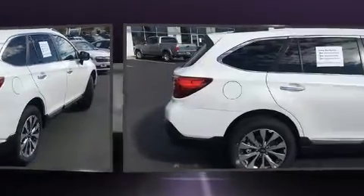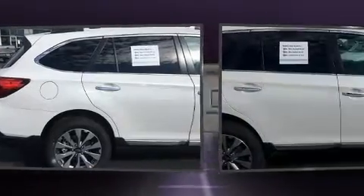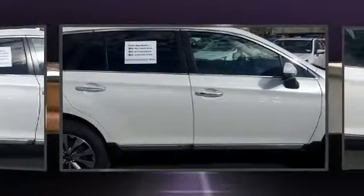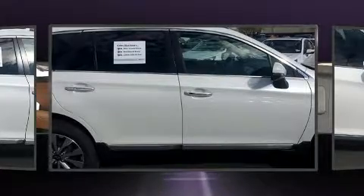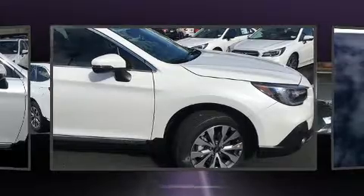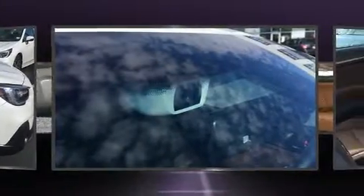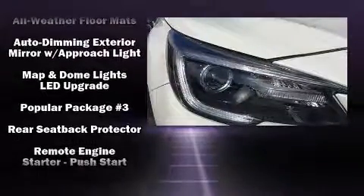Subaru ensures the safety and security of its passengers with equipment such as head curtain airbags, front side impact airbags, traction control, anti-whiplash front head restraint, a security system, an emergency communication system, and four-wheel disc brakes with ABS. Brake Assist technology provides extra pressure when applying the brakes.